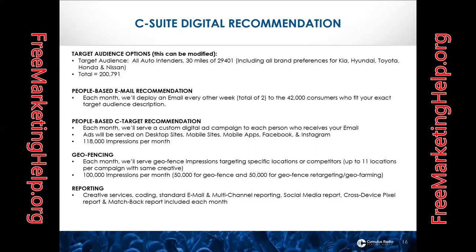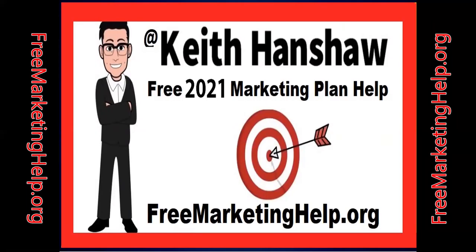Here's what we recommended: we did a targeted search within 30 miles of their zip code, searching for people with a brand preference for Kia, Hyundai, Toyota, Honda, and Nissan. We came up with 200,791 people in our database matching that. We then ran an email campaign targeting further, reducing down to 42,000 consumers who fit the exact target audience description. We followed that up with a digital display campaign targeting people on mobile devices, desktops, mobile apps, Facebook, Instagram, and retargeting people who had already seen the ad.